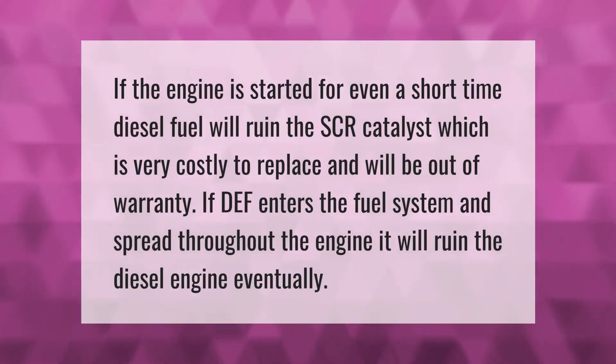If the engine is started for even a short time, diesel fuel will ruin the SCR catalyst, which is very costly to replace and will be out of warranty. If DEF enters the fuel system and spreads throughout the engine, it will eventually ruin the diesel engine.